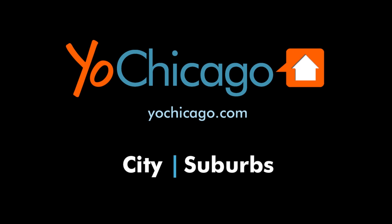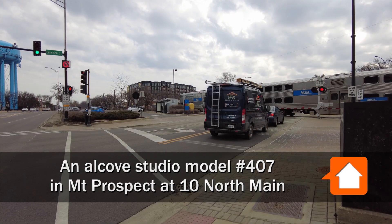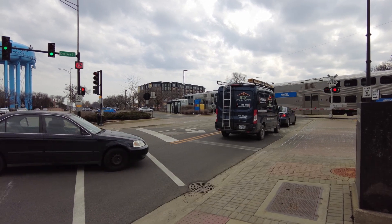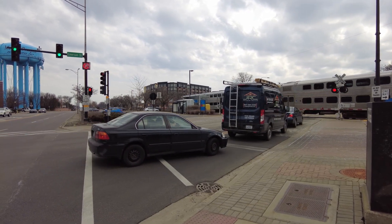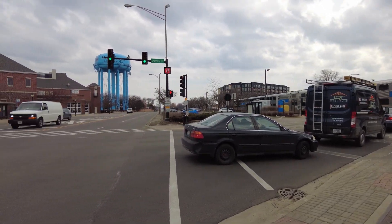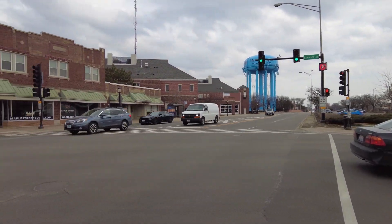This is Joe from Yoshicago.com. I'm in downtown Mount Prospect, looking at a metro train that will take you downtown in about 33 minutes at rush hour, panning around for a look at the scene here.